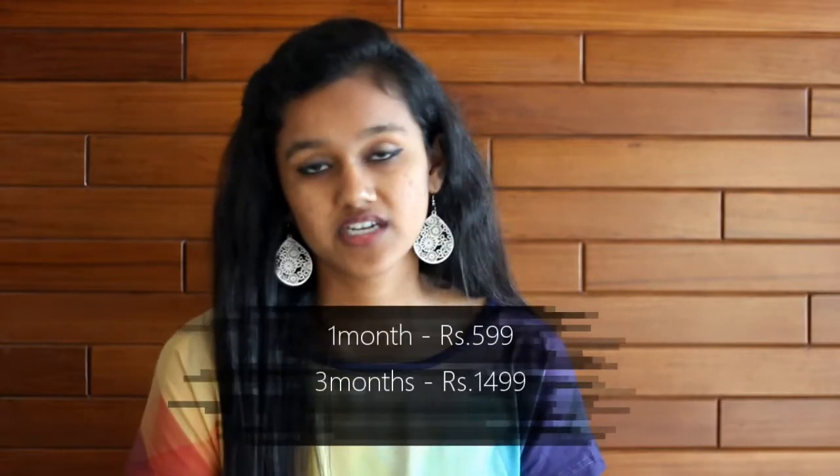If you take a one-month Fab Bag subscription, it's for 599. If you take a three-month subscription, it's for 1,500, and so on. The more months you take, the more the discount — like 5%, 10% — the discount keeps increasing. So we subscribed for the three-month option.